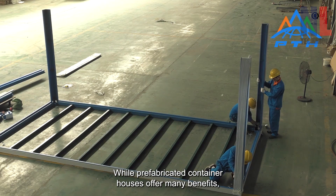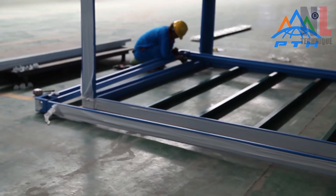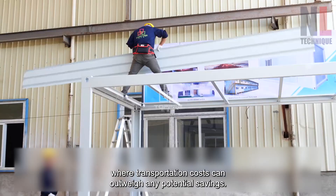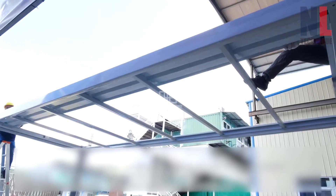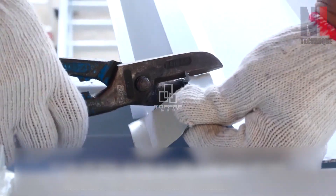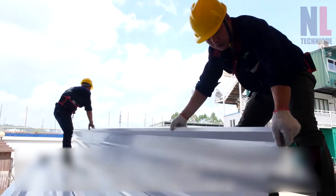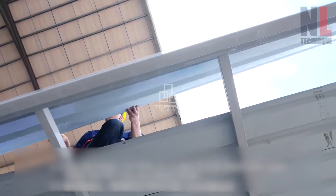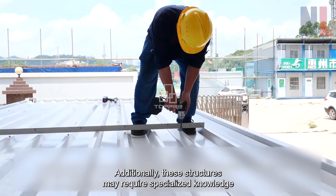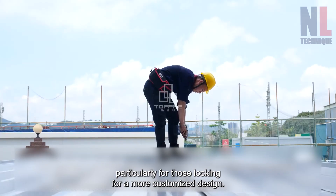While prefabricated container houses offer many benefits, it's important to note that they may not be suitable for every building situation. These structures may not be cost effective for small or rural buildings, where transportation costs can outweigh any potential savings. Additionally, these structures may require specialized knowledge and expertise to design and build, particularly for those looking for a more customized design.